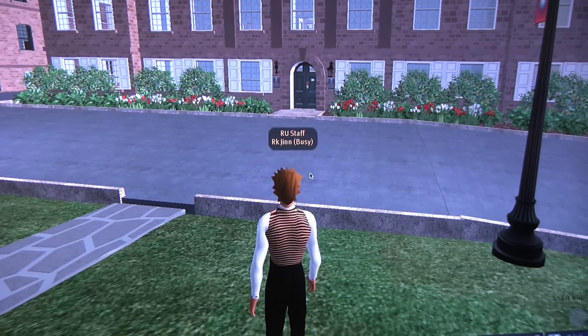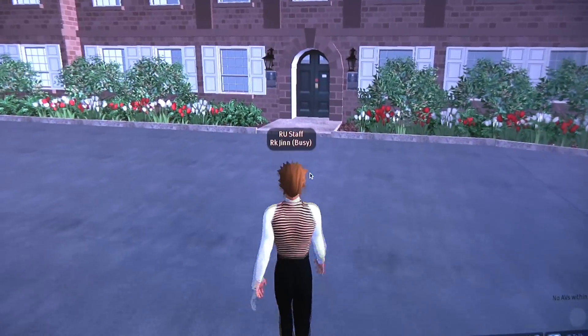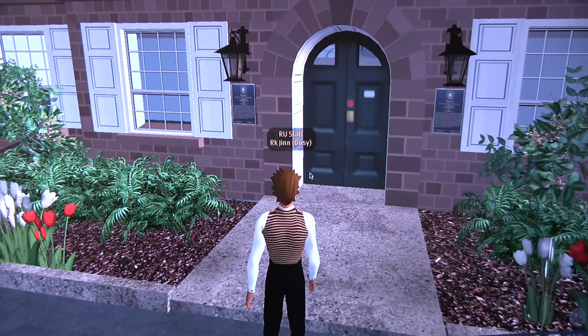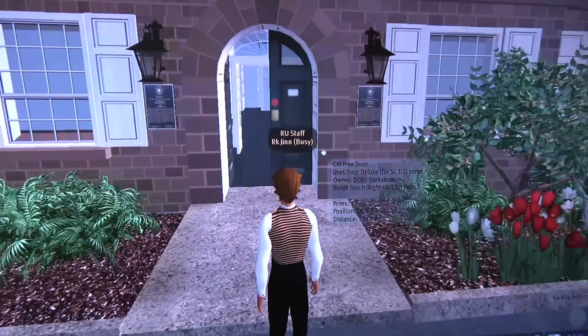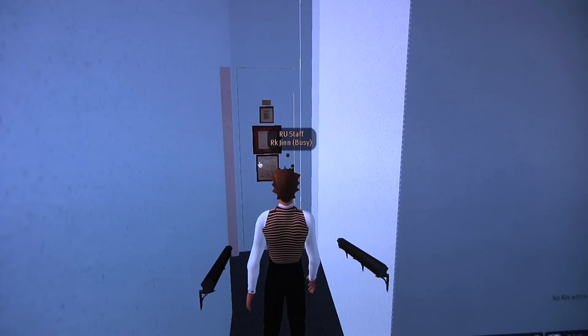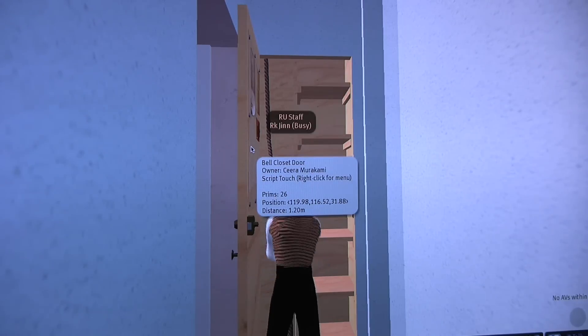The Rutgers bell is set up inside of the Old Queen's building and we'll be setting up a series of touch screens that people can walk through exactly the path I'm taking. In real life the Rutgers bell is a physical thing that has wear and tear, and we want to provide the opportunity to interact with it without giving it that wear and tear. I can open this door up, the Rutgers bell rope is right there, and I can click on the rope and ring the Rutgers bell.